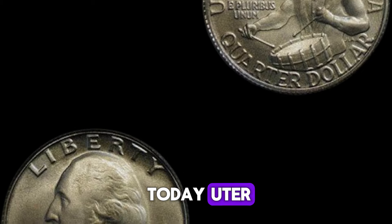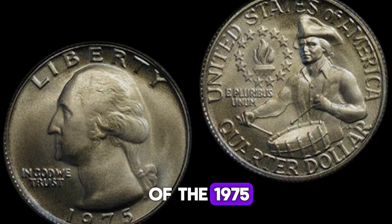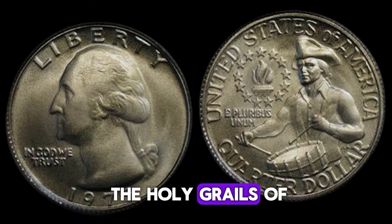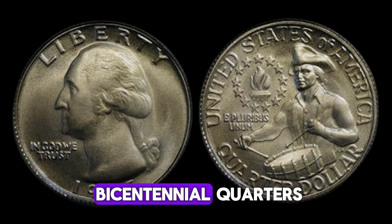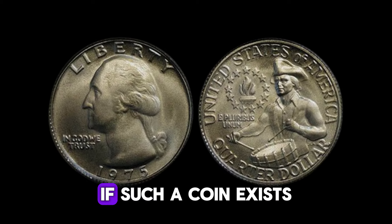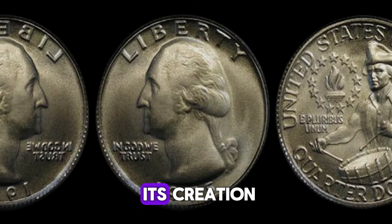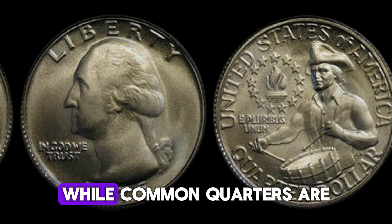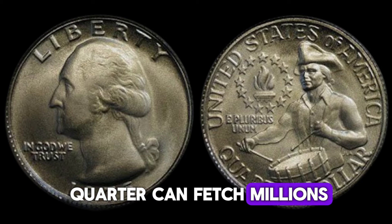A renowned numismatist explains: 'The 1975 D quarter is considered one of the holy grails of modern coin collecting. Because all quarters from that year were intended to be bicentennial quarters, a 1975 D quarter would indicate a significant error. If such a coin exists, its value could skyrocket due to its rarity and the mysteries surrounding its creation.' While common quarters are worth only their face value, rare coins like the 1975 D quarter can fetch millions at auction.